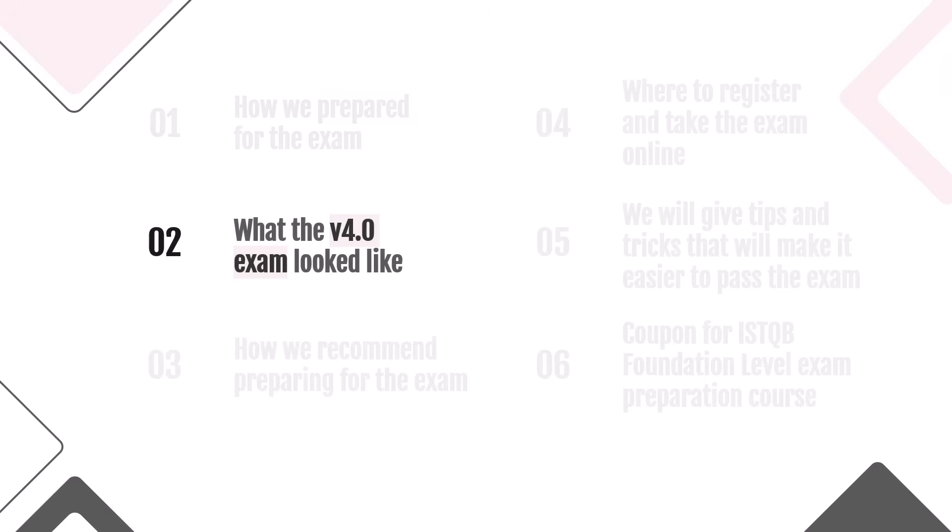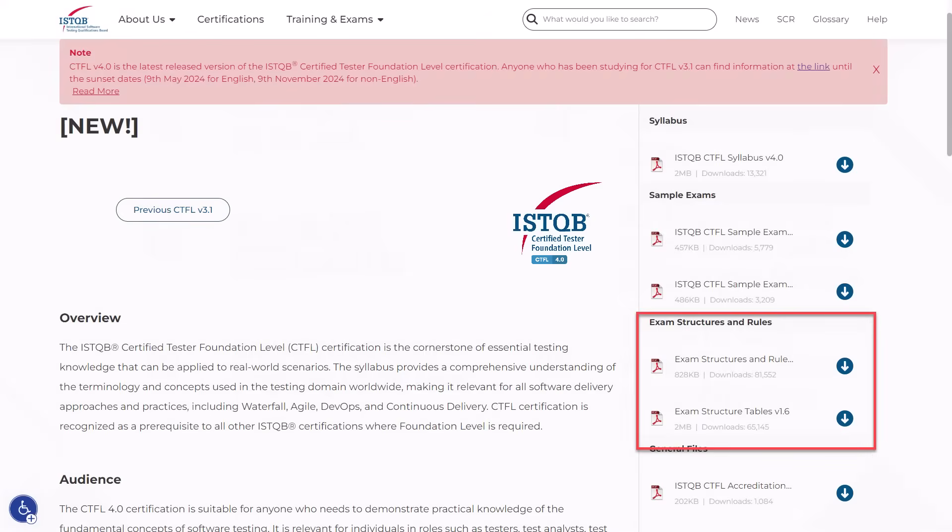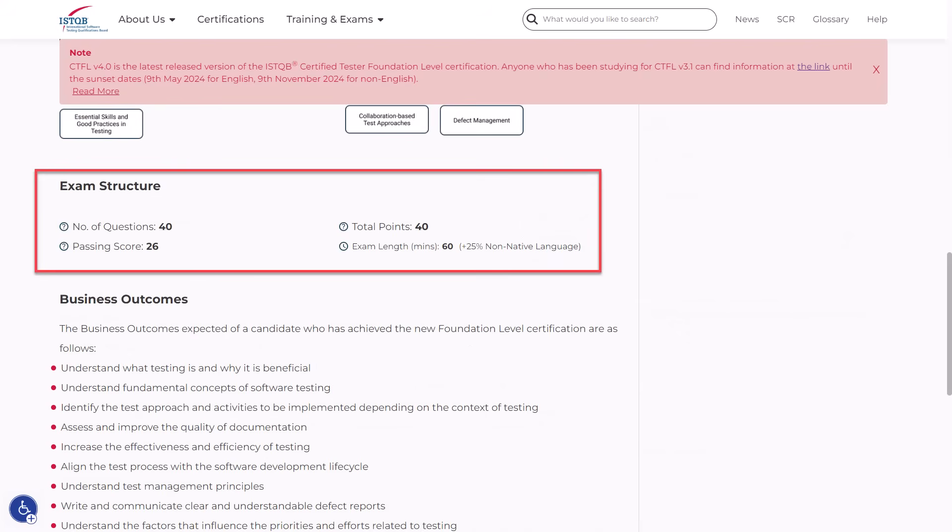For those who are completely new to the subject of the ISTQB Foundation Level Exam, it is best to familiarize yourself with its rules and questions on the ISTQB website. There are two important documents on the website. The first one is called Exam Structure and Rules — there you can find the information you need to know before taking an exam. The most important information: the total number of questions is 40, you need to answer at least 26 to pass, each question is worth exactly one point, and the exam length is 60 minutes.